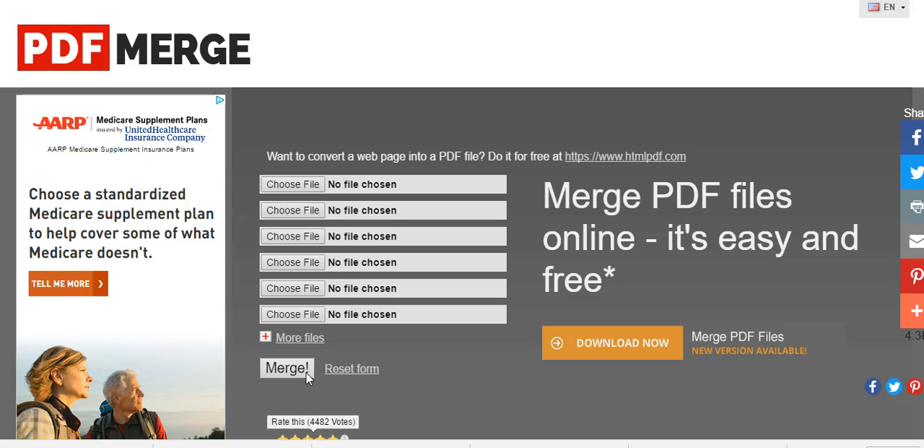It's so much easier than copying and pasting, or printing everything out, taking screenshots, or scanning it all back together. I just wanted to share this tool with you guys — it's called PDF Merge and I'm sure you will find it useful at some point.